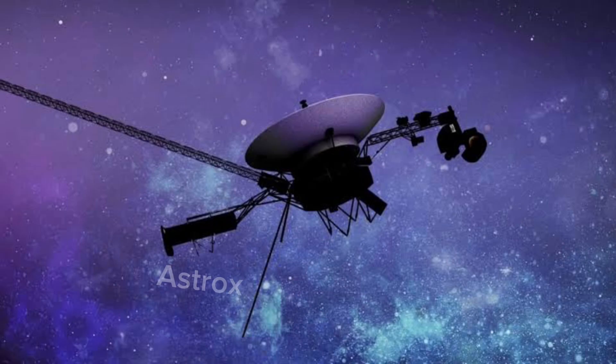Voyager 1 is a space probe launched by NASA on September 5th, 1977. It is currently part of the Voyager program, which includes Voyager 1 and Voyager 2, currently studying the outer solar system and the interstellar space beyond the sun's heliosphere.